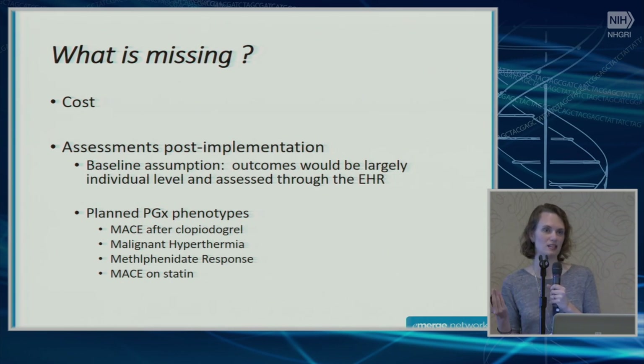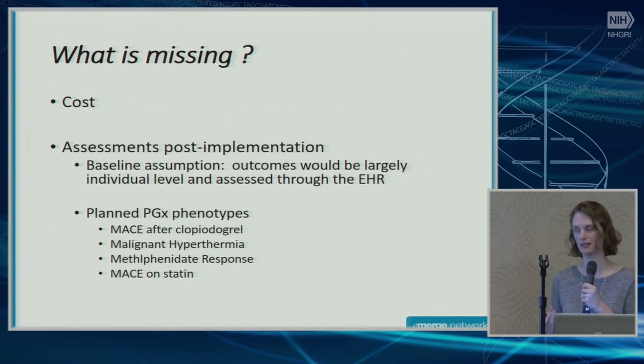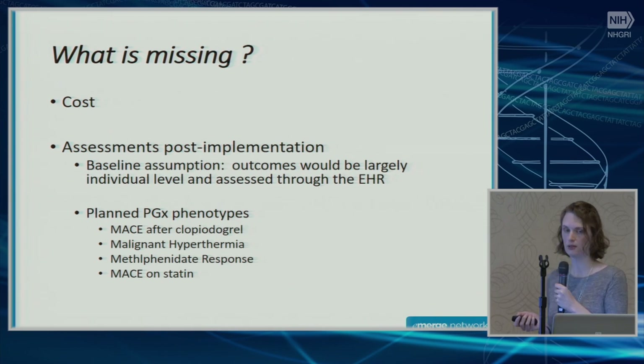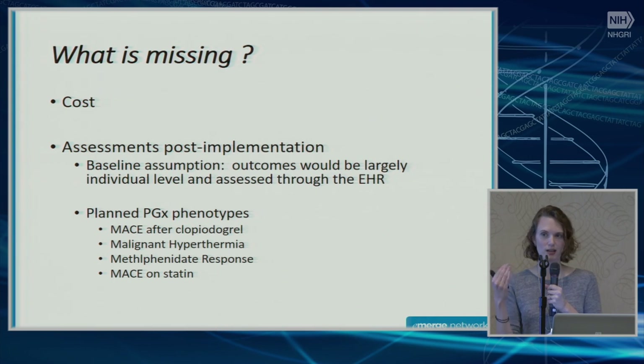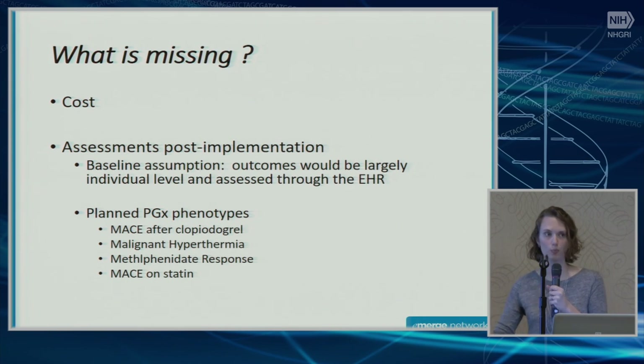The other thing that's missing is any assessment post-implementation. Other than the genotype validation paper, most of what we published was about what we did to get PGX up and running. We haven't published much about what we've done since it's been going. The plan at baseline was that outcomes would largely be individual-level and assessed through the EHR. We have several projects in progress — PGX phenotypes like MACE after clopidogrel, malignant hypothermia, etc. — but when doing pharmacogenomics, the number of people with relevant genotypes is often small. Take a general population like PGX, not everyone is prescribed the drugs of interest, so you quickly get to really small sample sizes and limited statistical power. In many cases we're just waiting for more samples to accrue.